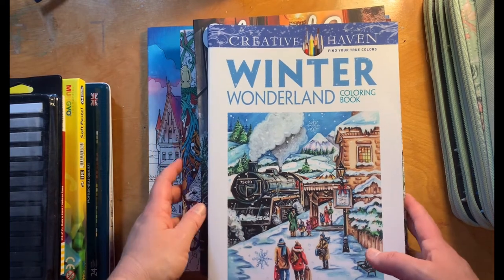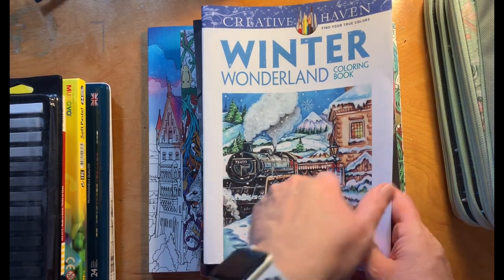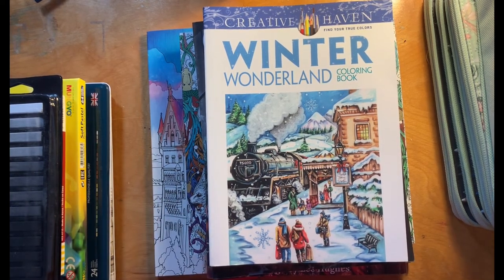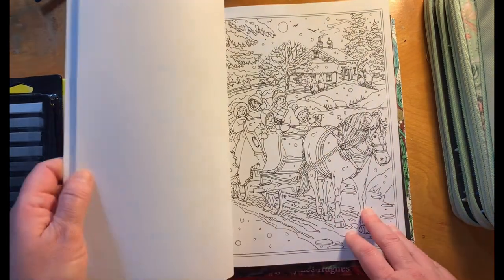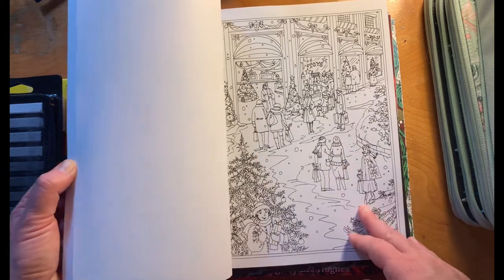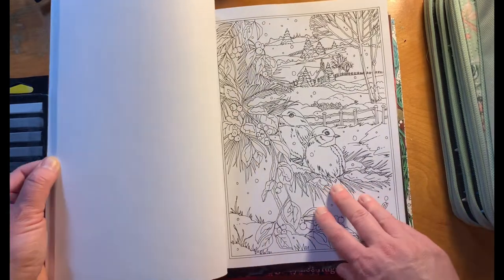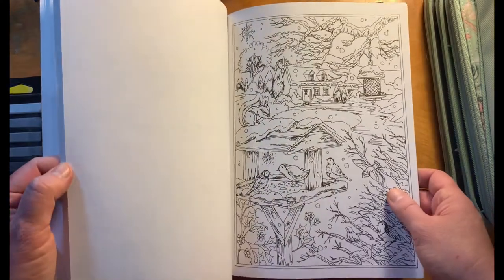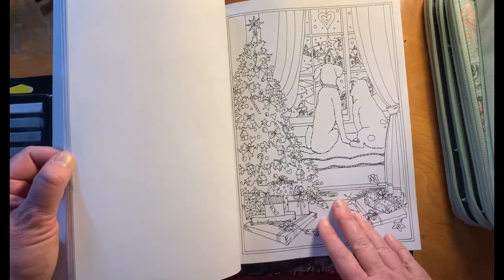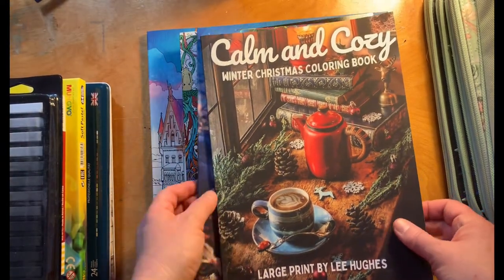I wanted to find some winter coloring books that were not Christmas, so I purchased a bunch off Amazon since I really don't have places around here to buy coloring books. There are some really cute wintry pages in here, but then there are also some that are very Christmasy — like Christmas tree ornaments. I really like these birds though, I think those are going to be pretty to color. Mostly it is winter, but some pages are clearly very Christmasy, and it's got cute dogs too.